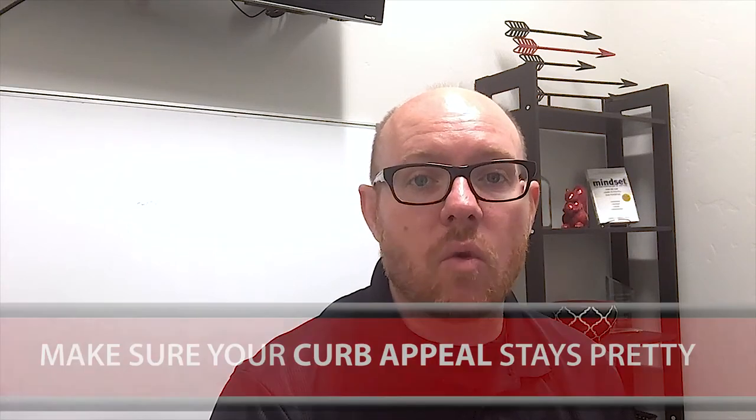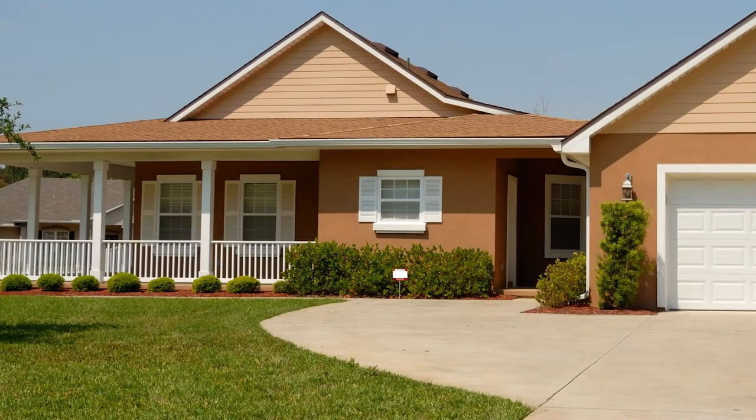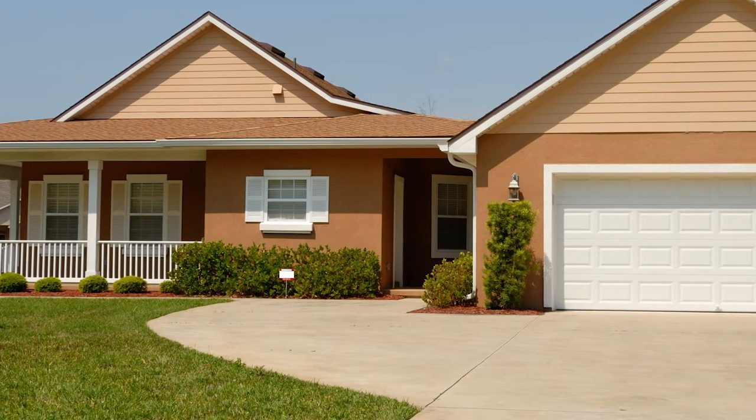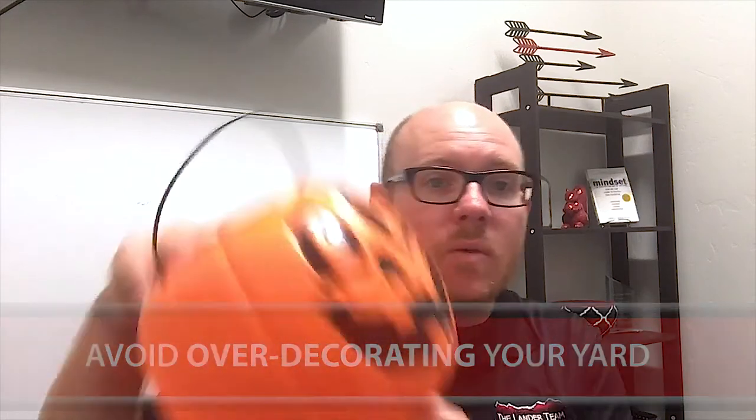Now we all know that one of the first things people look at is curb appeal. So as we move into the holidays, I would encourage you to make sure that your curb appeal stays pretty — make sure the landscaping is done, make sure bushes are trimmed, make sure bikes and all of that stuff is put away. But more importantly, I would encourage you to avoid over-decorating your front yard for the holidays. Sometimes people like to put up pumpkins and those are always great, but we don't want to put 50 pumpkins out.